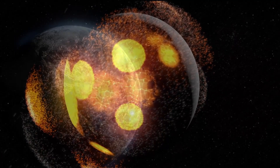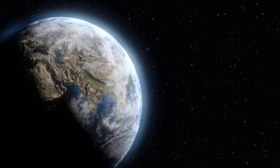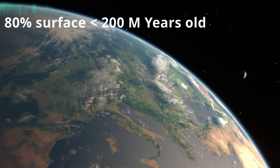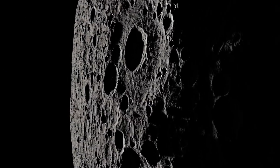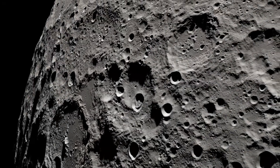On Earth, plate tectonics and erosion covered up much of the evidence from this period. Approximately 80% of the Earth's surface is less than 200 million years old, while over 99% of the moon's surface is more than 3 billion years old. So the history of the solar system is preserved on the moon's surface. Lunar craters are quite prominent depressions.